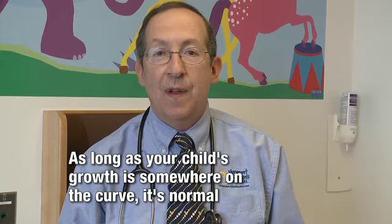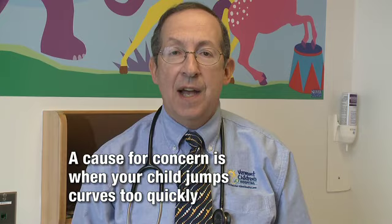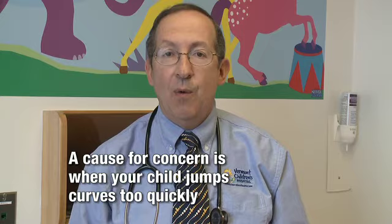When do we worry? We worry if children start to jump curves too quickly. If they go up too quickly across curves, it may mean they're putting on too much weight or moving towards obesity, and you need to work with your doctor's office to figure out what we can do. If your child is dropping off curves, it may mean that they're not gaining weight or not growing, which could represent an underlying illness that warrants further investigation.